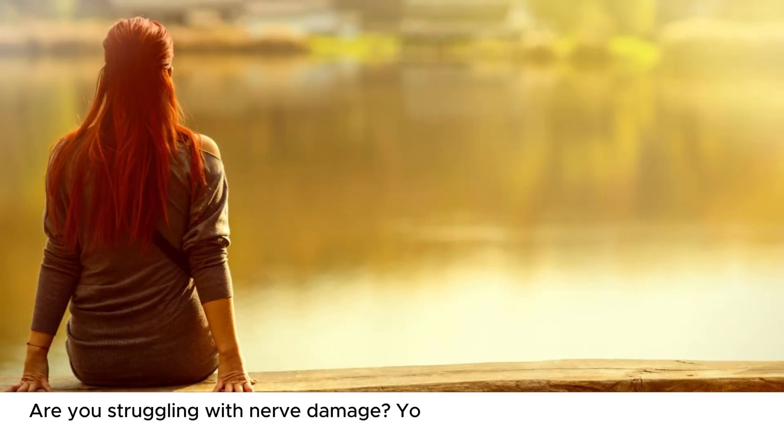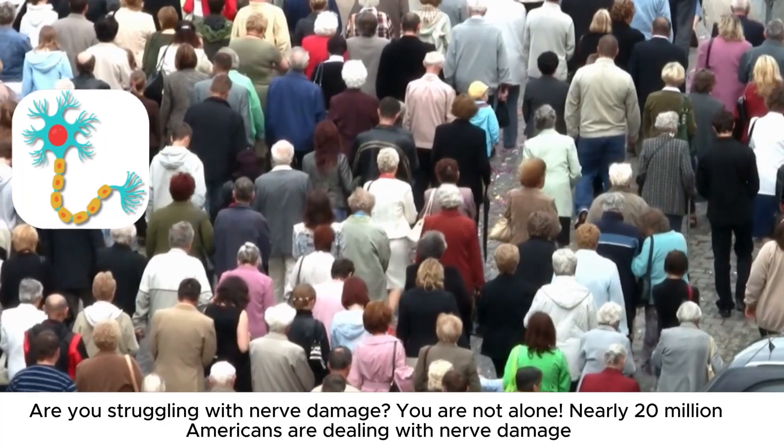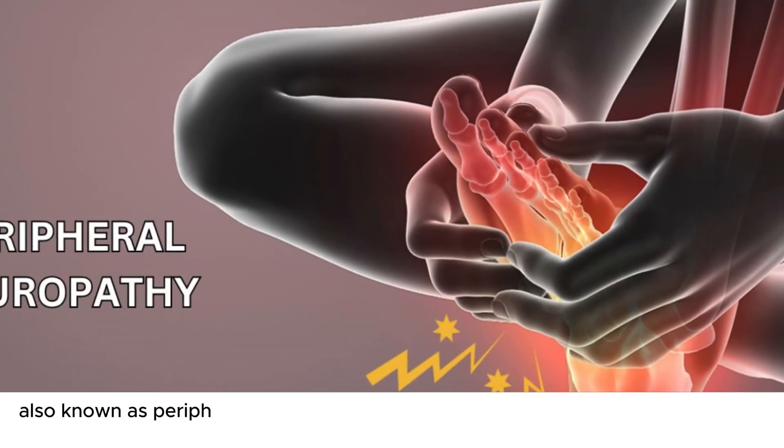Are you struggling with nerve damage? You are not alone. Nearly 20 million Americans are dealing with nerve damage, also known as peripheral neuropathy.